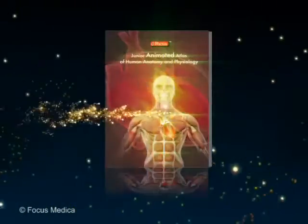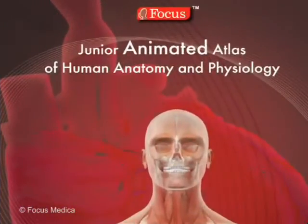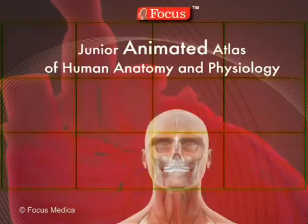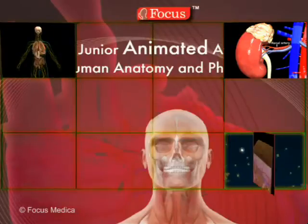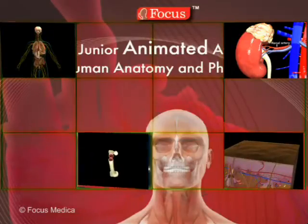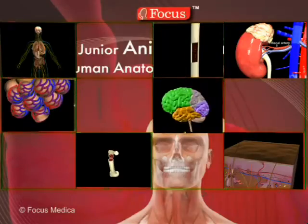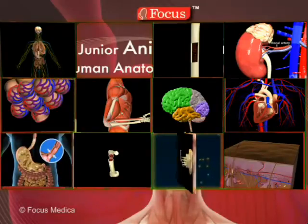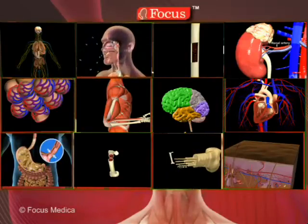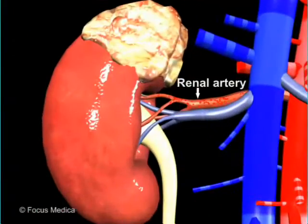This animated atlas takes one on an enjoyable virtual graphic tour of the human systems, which conveys the salient features of the functional anatomy of each system through impressive and accurate animations.